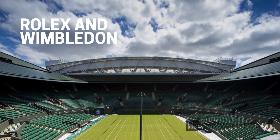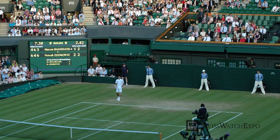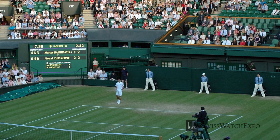The Championships Wimbledon, more commonly known as simply Wimbledon, is the world's oldest and most prestigious tennis tournament. It takes place at the Centre Court in London for two weeks each summer, bringing together the most prominent players on green grass.